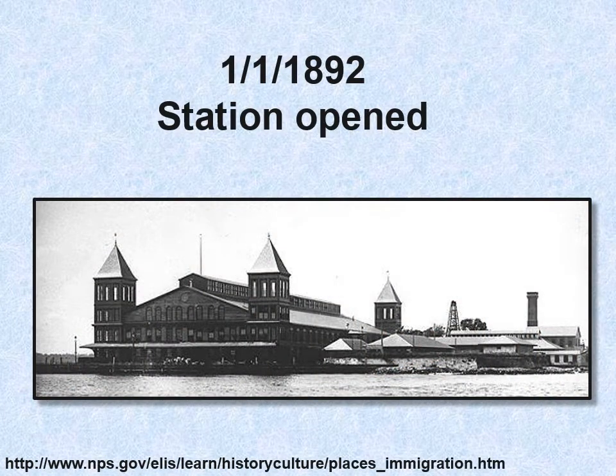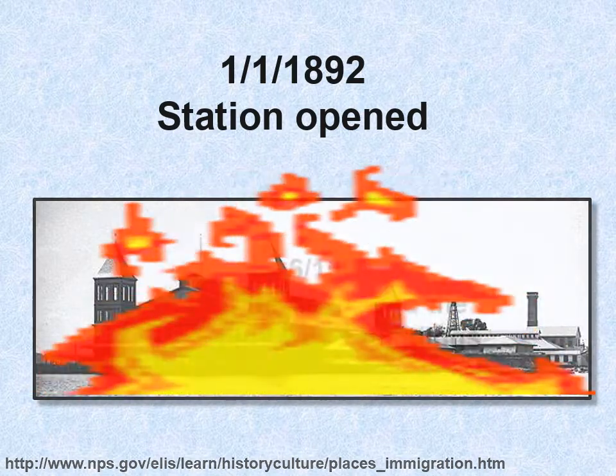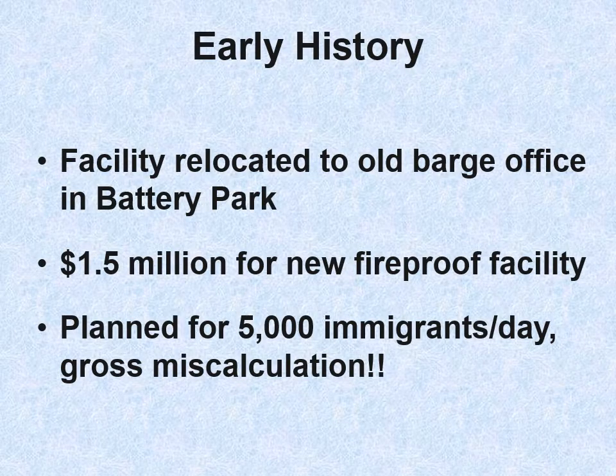The station opened on January 1st, 1892. You can see it looks nothing like Ellis Island does today — it was built with wood. There was a fire that completely destroyed this structure in 1897. Nobody lost their life, but it was a mess. They had to figure out where to go and how to rebuild it, so they relocated temporarily to the old barge office back in Battery Park, back to all that fraud.